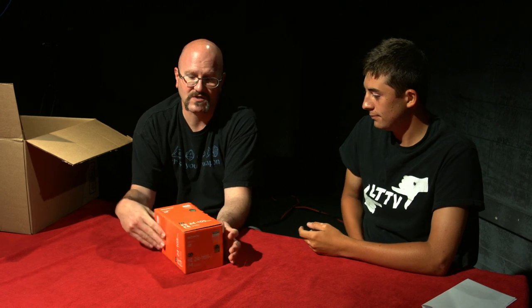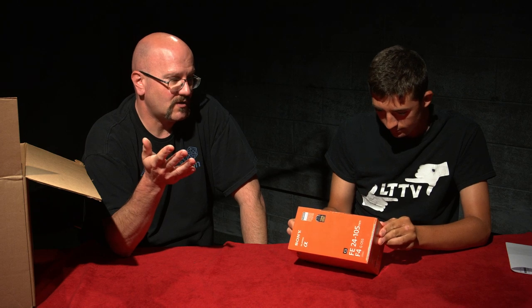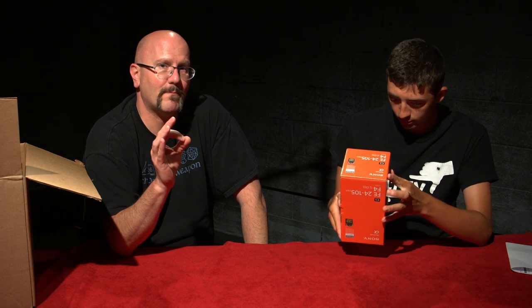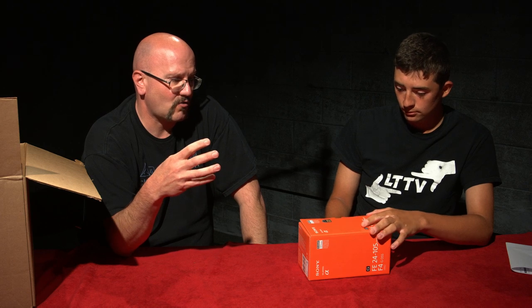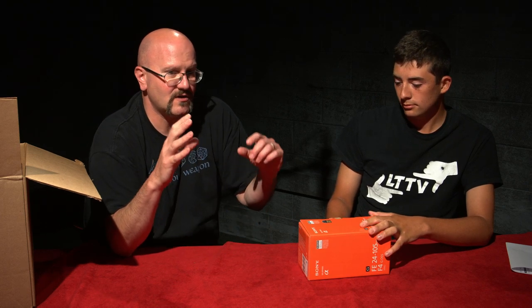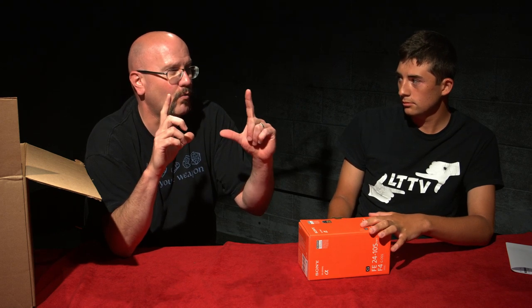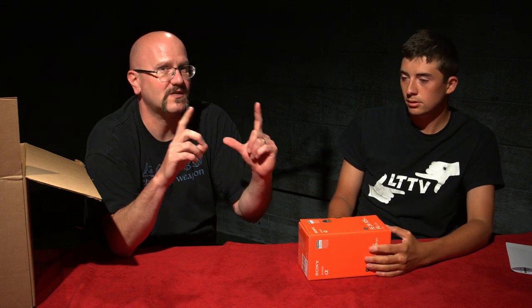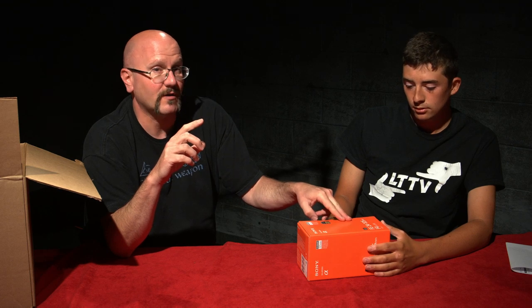This is a full-frame lens, so it's not crop. Some DSLRs give you 4K pixel resolution, but it's a crop — like the A6300. Sony makes a smaller consumer-level camera that is a crop factor, which means if it says 24 millimeters, you're not really 24 millimeters — you're like 1.6 times that, maybe 40 instead of the true 24. But this is a 24 to 105 and it's full frame, so when it says 24 and you're zoomed out all the way, it's a true 24.